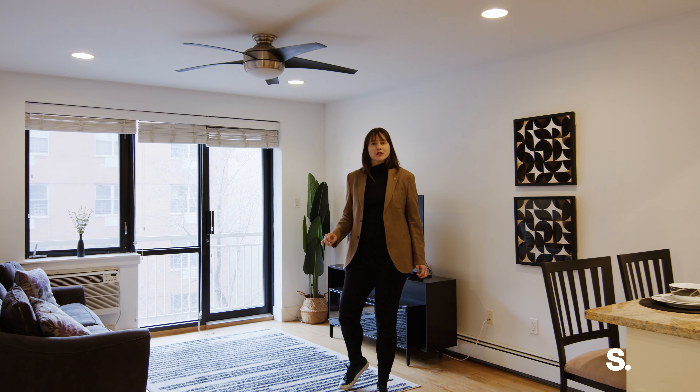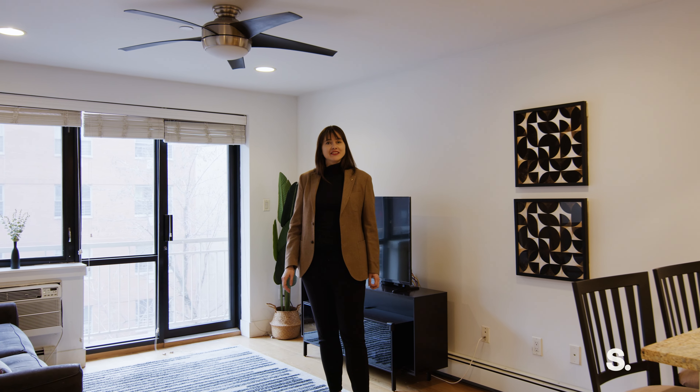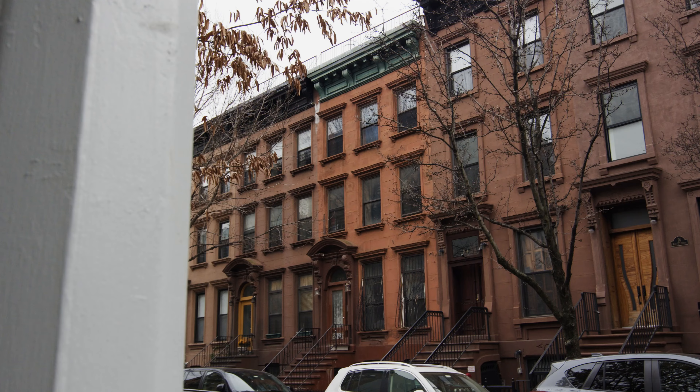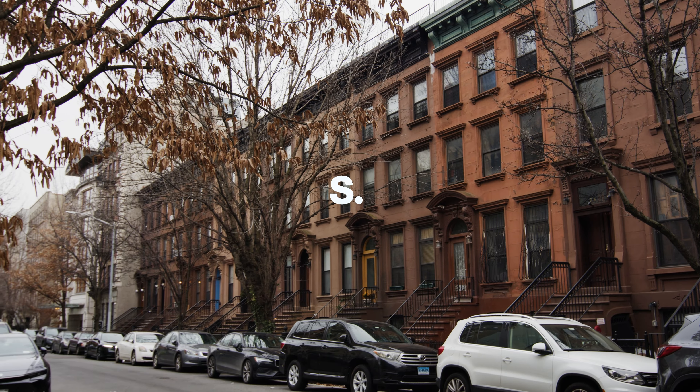Well hello there! Welcome to 18 West 129th Street, a one-bedroom, one-bathroom condo located in central Harlem with southern exposure and a private balcony as just a few of the highlights. Let's go take a look.